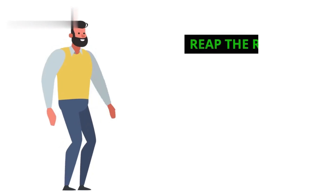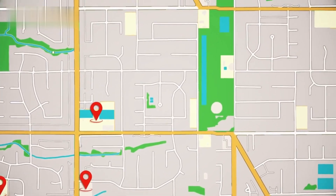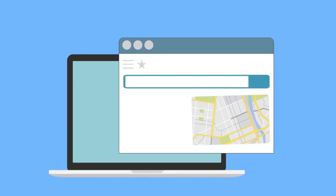Step 3: Reap the rewards. While there's no cash prize, Local Guides get access to exclusive perks like early access to new Google Maps features and invitations to special events. Plus, you'll be helping others make informed decisions and shaping the future of Google Maps.